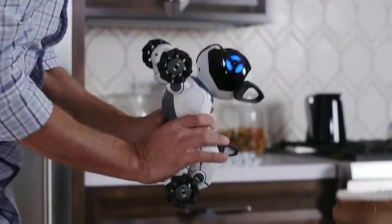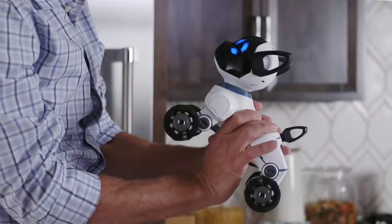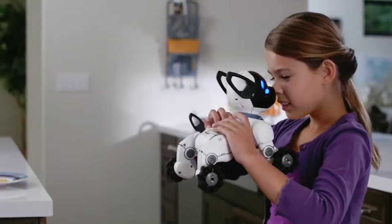Have you seen my other slipper? And shows affection to them when near.